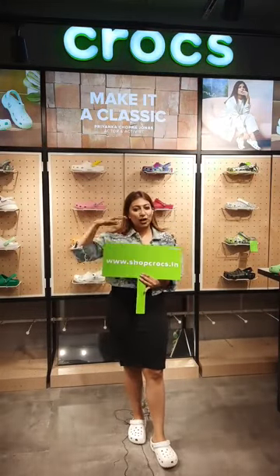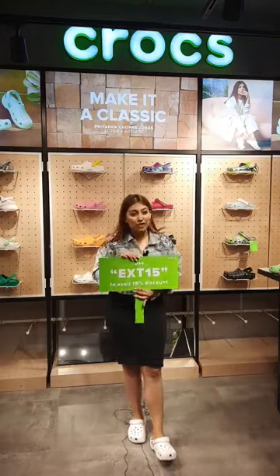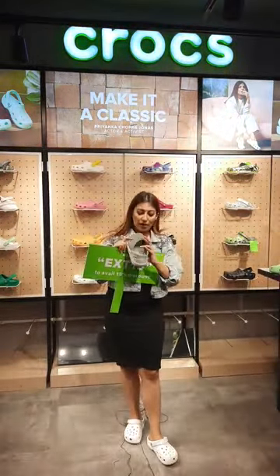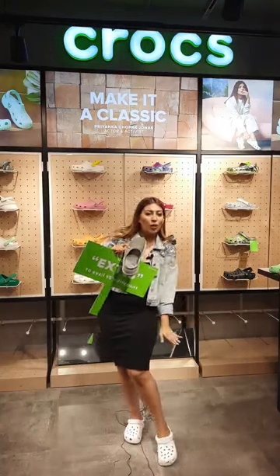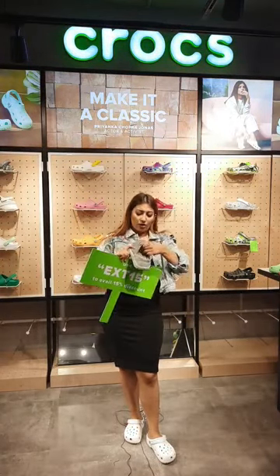Check out our website shopcrocs.in for the Light Ride collection. We have 15% off. Light Ride has a high rebound and a very soft base for the lower part of your foot so you're always comfortable throughout the day.